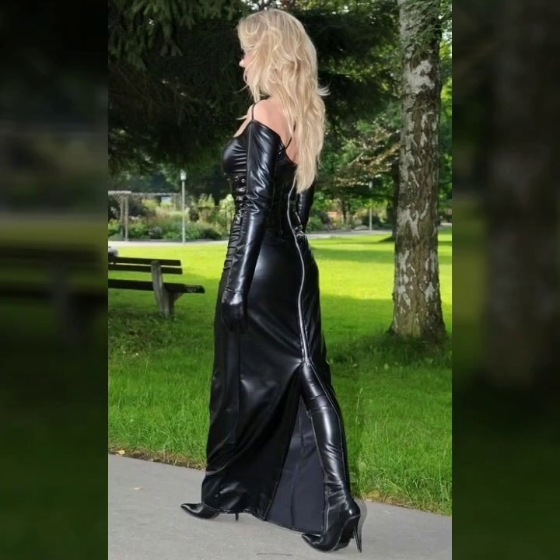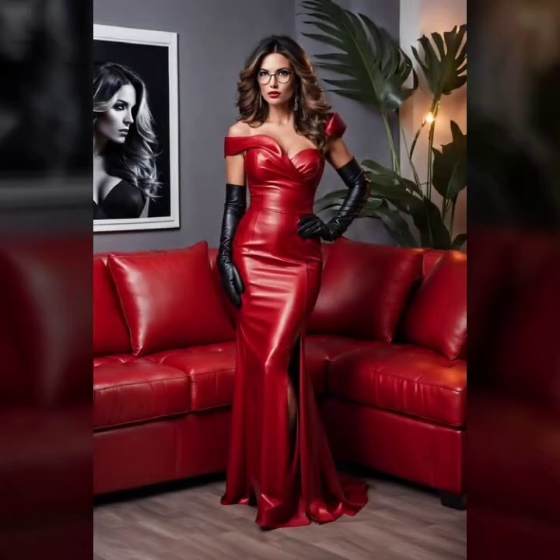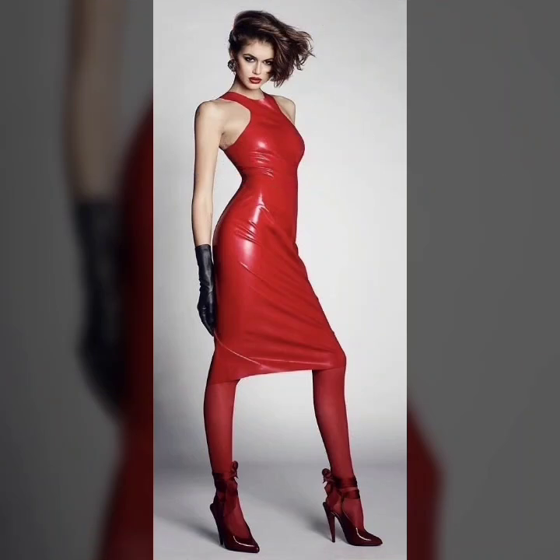First of all, I will talk about some beautiful ideas of bodycon — different ideas of bodycon, mini bodycon.